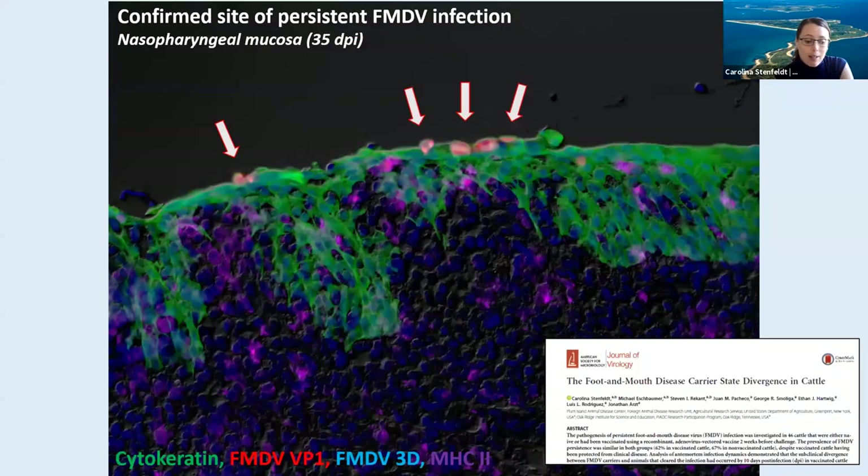This next slide is a similarly prepared tissue section, but this time the sample is harvested at 35 days post infection — so this is persistent infection in the nasopharynx. Here again, you have epithelium in green and the FMDV capsid antibody in red. But in this image, you also have a non-structural protein in light blue — this is an anti-FMDV polymerase antibody, which suggests that there is actually somewhat active virus replication going on in this tissue this late in infection. Also interesting is that despite this ongoing infection, there's no evidence of inflammation or activation of the host immune response in association with these foci of persistent infection in cattle.